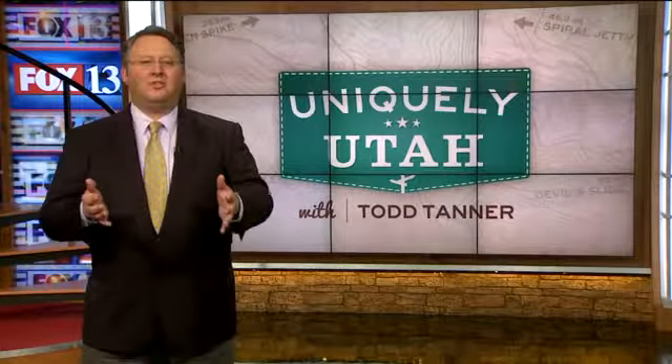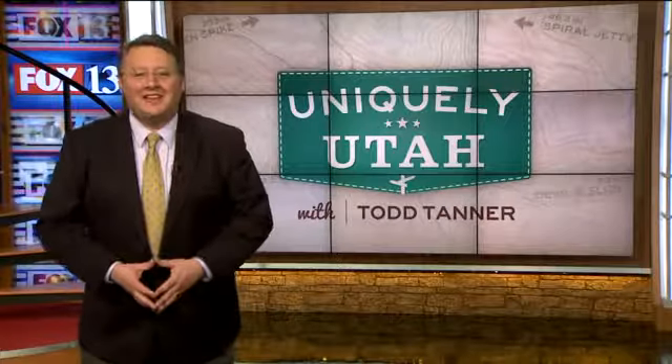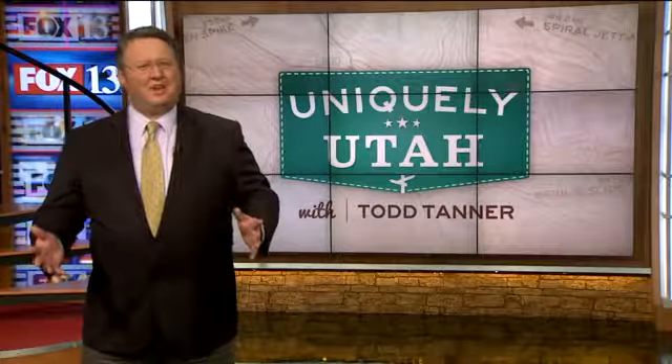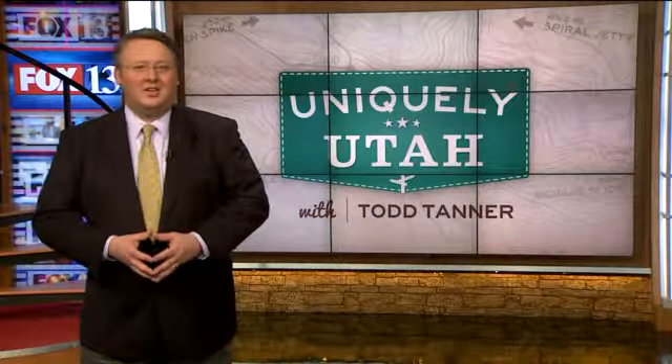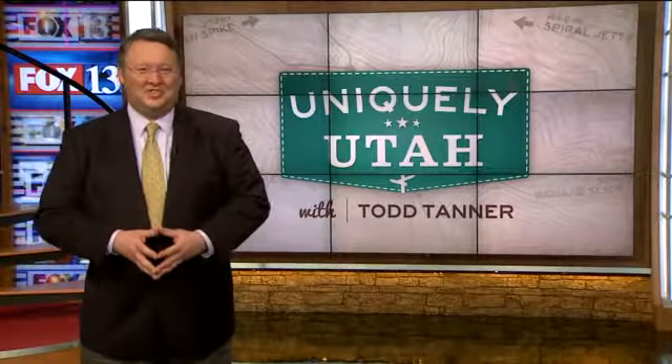Hey, we know what that music means. When you hear the word auction, you might think of millionaires bidding on priceless items. But what if it's a flea market auction? There is one in Utah, and of course Fox 13's Todd Tanner checked it out. Here's this week's Uniquely Utah.